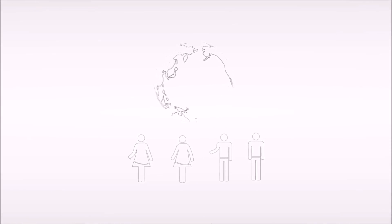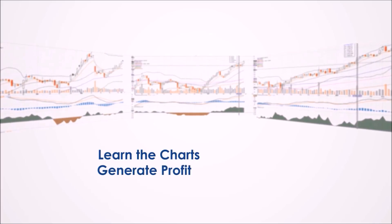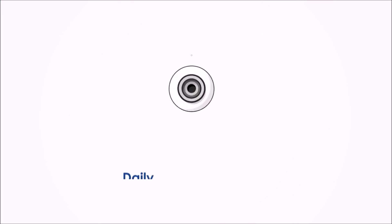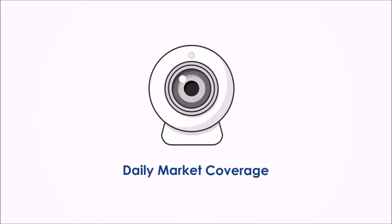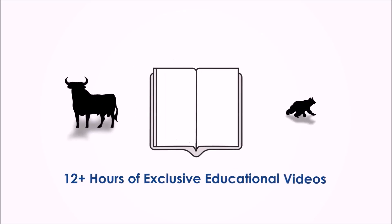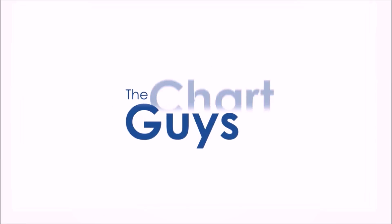Join our community of hundreds of analysts worldwide working together to learn the charts, generate profit, and achieve financial independence. Sign up for a one-week free trial — no credit card required — for access to daily live chart analysis and market coverage, a thriving chat community, along with dozens of hours of exclusive educational materials. We look forward to seeing you.